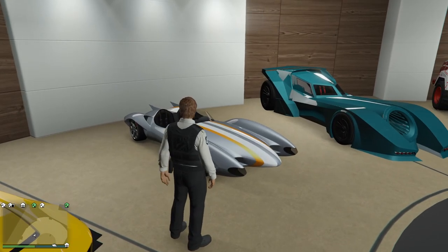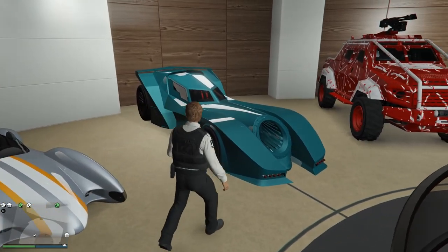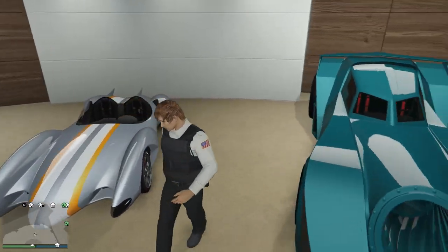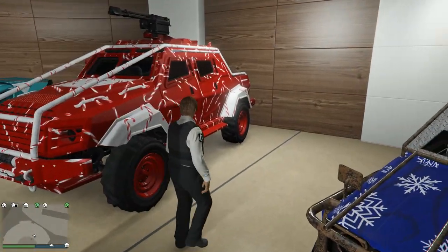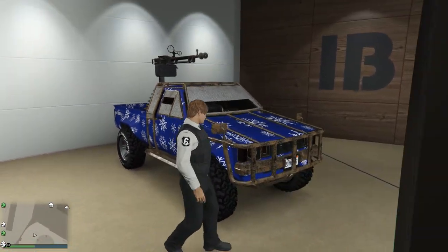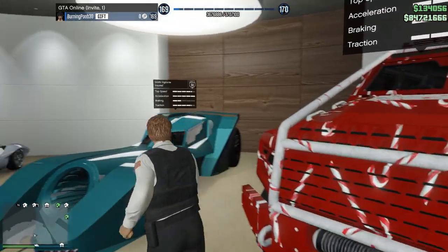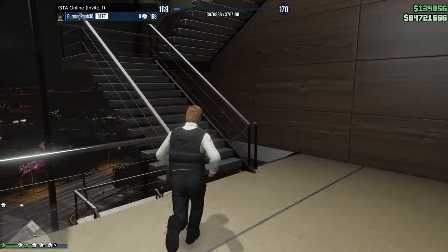We've got the Scramjet, which might be based off the old Batmobile. And then we also have the new Batmobile over here — so both of these vehicles are very cool and pretty fun to mess around with, especially with the homing missiles. We've obviously got the Insurgent, and then this one is the Technical Custom — a very cool vehicle. I like the Technical Custom a lot, especially because I can drop explosive mines.